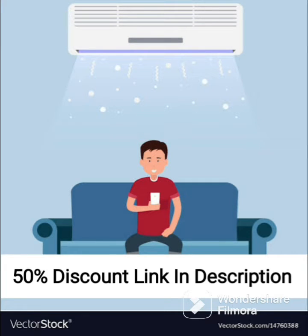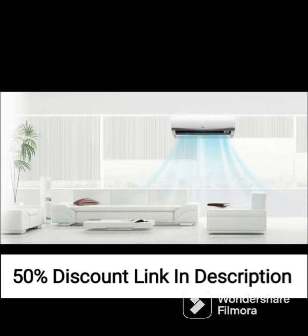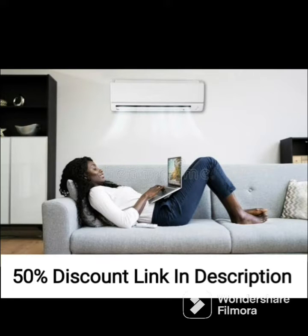The LLYOD 1.5-ton 5-star inverter split AC GLS18I56WGBP is a high-performing air conditioner that offers efficient and effective cooling for small to medium-sized rooms. This air conditioner comes in a sleek white color and features a copper condenser that is built to last.